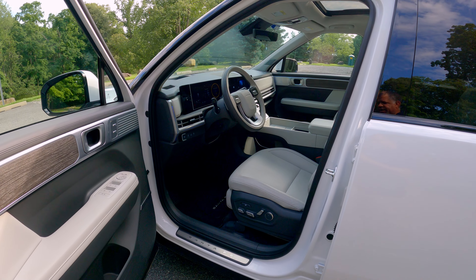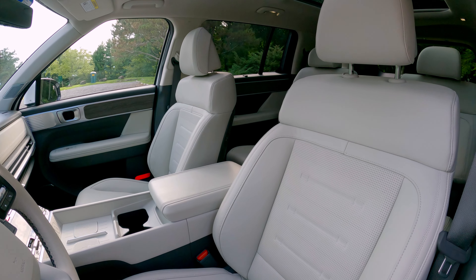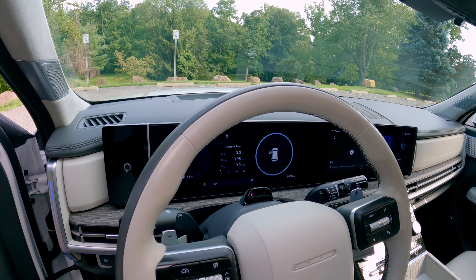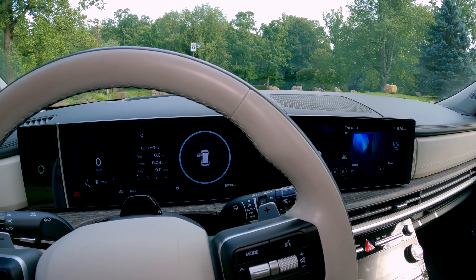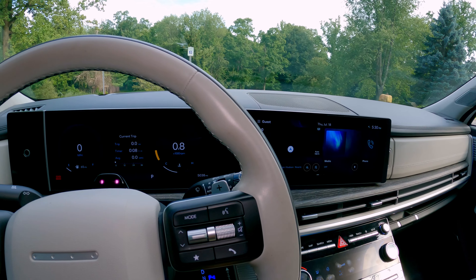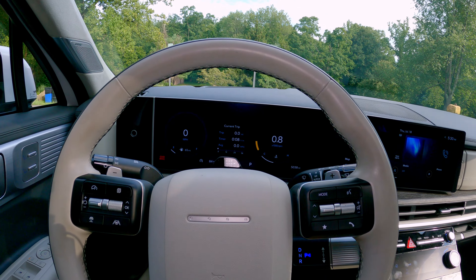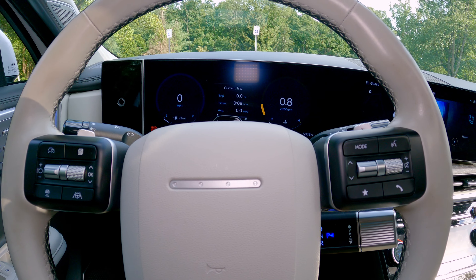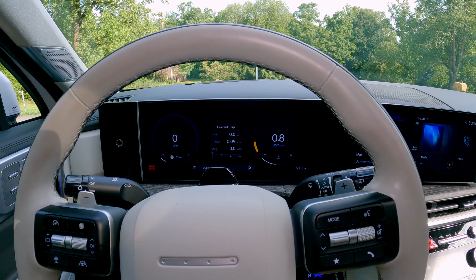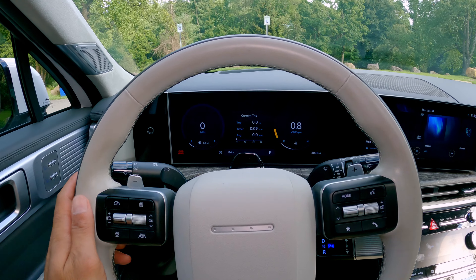Inside the Santa Fe, it's all about comfort and functionality. The Napa leather seats are incredibly comfortable and the white color scheme gives the interior a bright, spacious feel. The dual 12.3-inch displays are clear and responsive and now feature wireless CarPlay and Android Auto. Everything you touch feels very premium. Being the Calligraphy trim, both front seats are heated and ventilated, and the second-row seats are power-folding and heated as well.